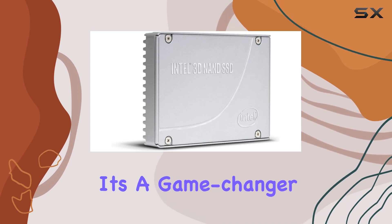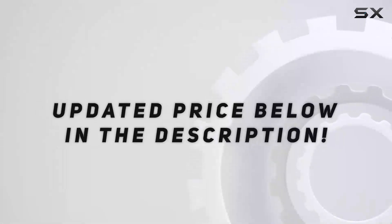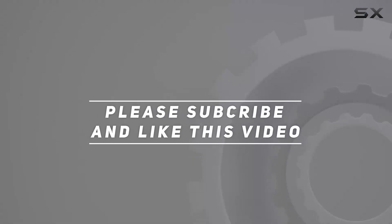It's a game changer in the world of storage. Check out the video description for an updated price, and thank you for watching this video.